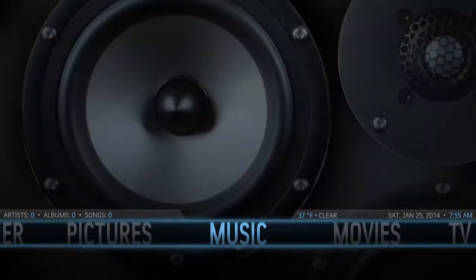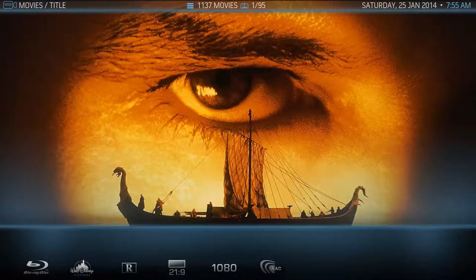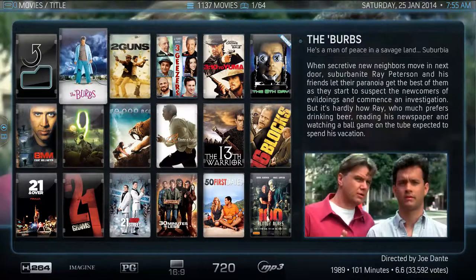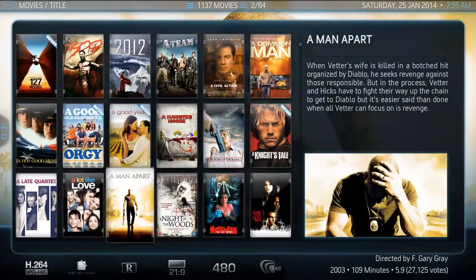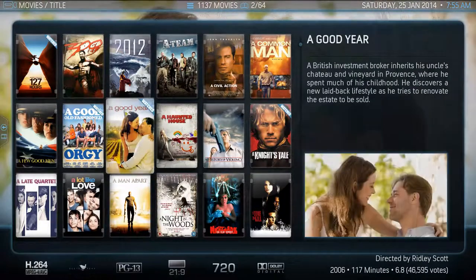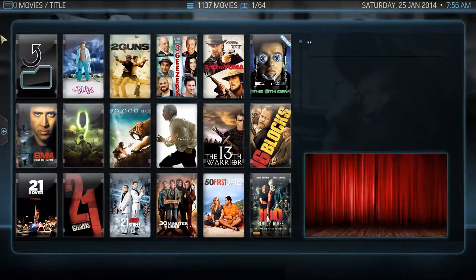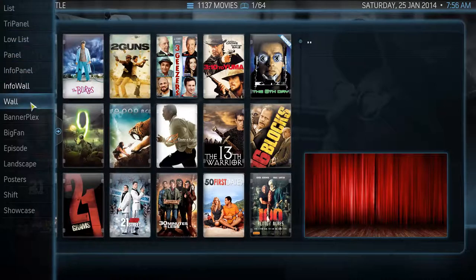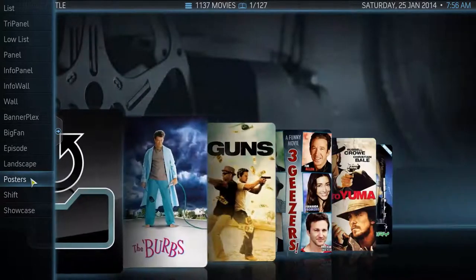To give you a quick run-through of how the media center works: it's a hub for all of your movies, TV shows, music, and pictures, and a number of other things. The nice thing about it is the presentation format — it gives you a ton of information about each movie and a user interface that's great for navigating through them all. There are a dozen ways of laying it out so that it meets your liking.